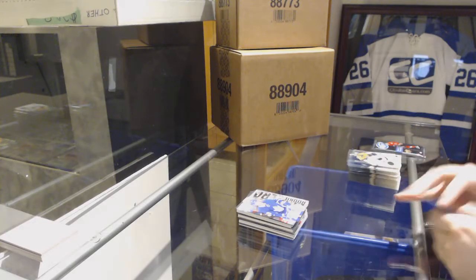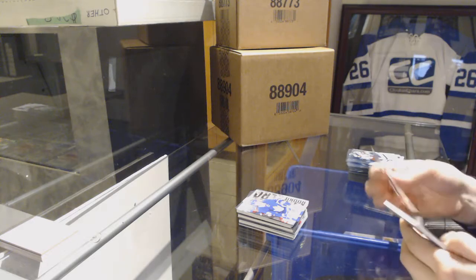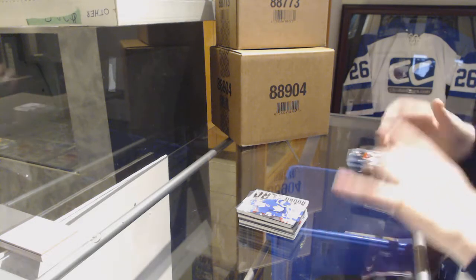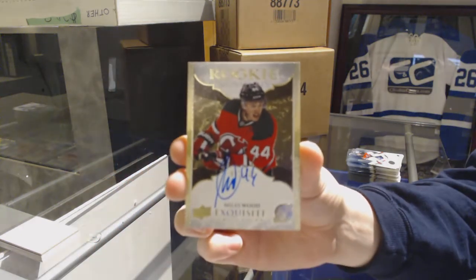Sub-Zero for the Toronto Maple Leafs, William Nylander. And we've got an Exquisite Rookie signature, Miles Wood for the New Jersey Devils.